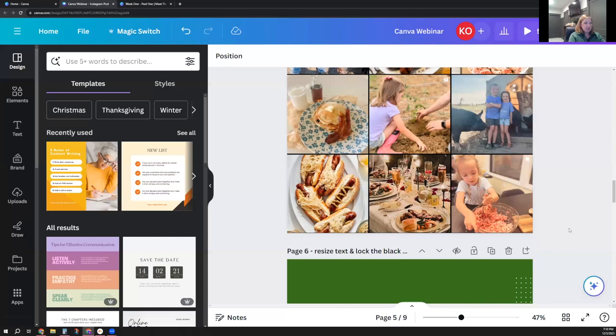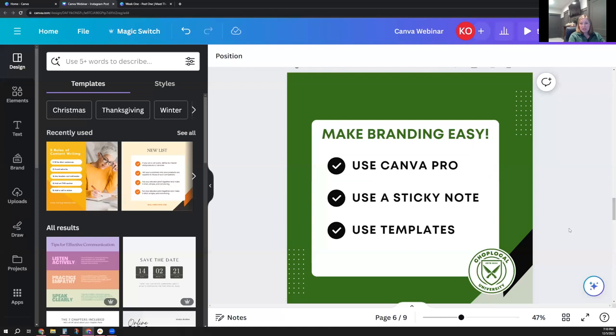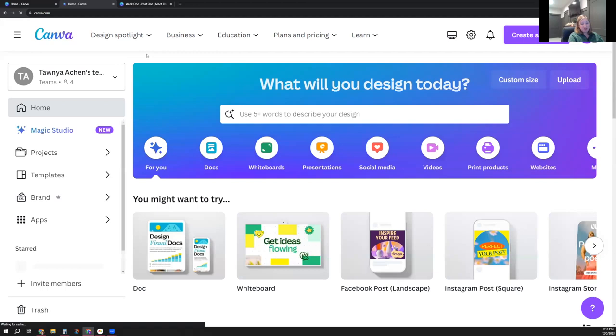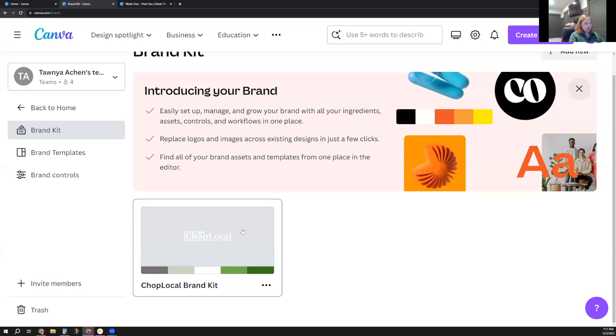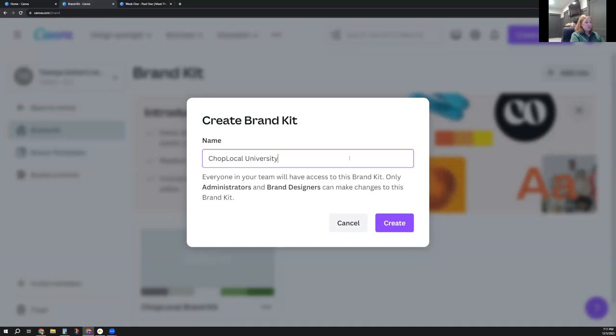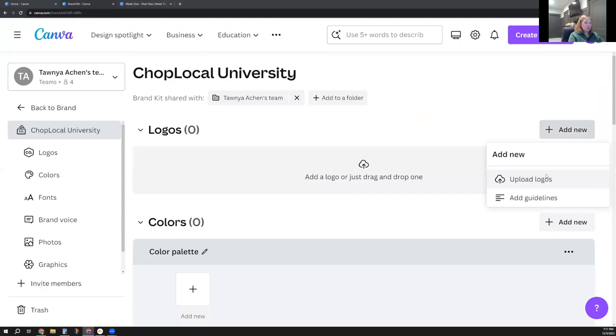So when you are in Canva, to make branding really easy — once you've figured out the colors you want to use — Canva Pro makes it really easy to manage your brand, and I'll show you what that looks like. If I go back home, you can see there is a little crown here, which means this is a Canva Pro tool. But you can click on Brand and you can actually make a brand kit. We have a CHOP Local brand kit already set up, but I'm going to set one up for CHOP Local University, which is what we call these webinars and classes.